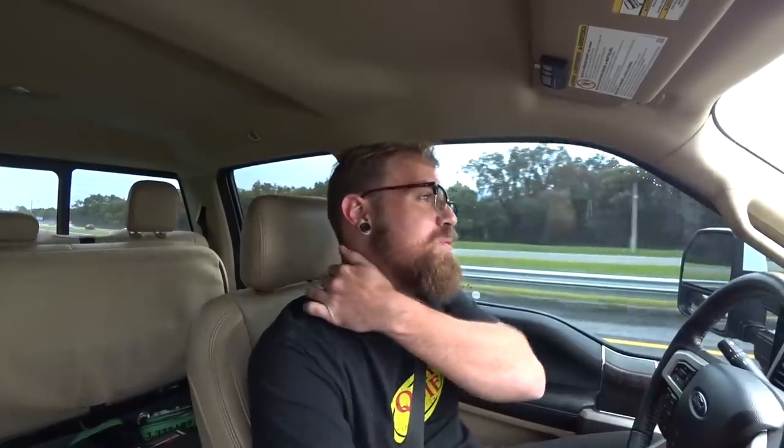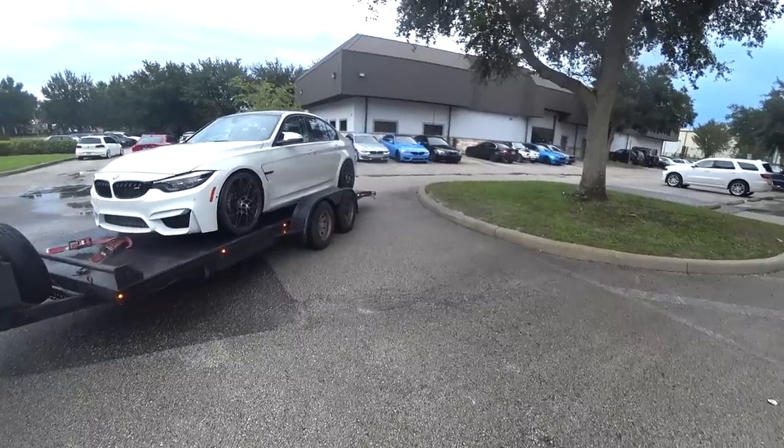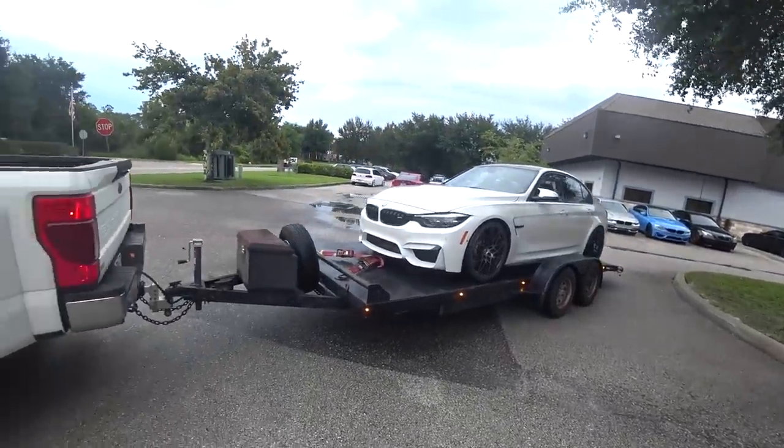We still have a couple of things to do when we get it home. We're picking it up with the trailer just to be safe — it doesn't have the front wheel wells in it and we want those in before we drive it, especially with it raining. So we're going to pick it up, put it on the trailer, bring it home, tidy up the loose ends, and hopefully go drive it and actually enjoy it for the first time.